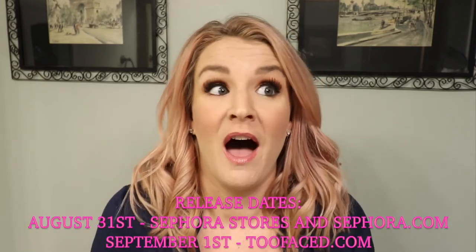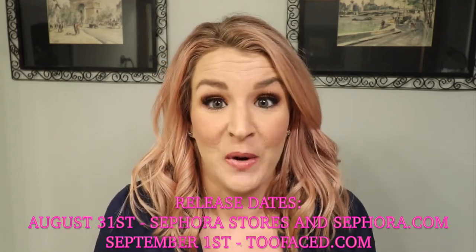Hi guys, welcome back! I have something super exciting to share. I've been waiting about two weeks after noticing it and getting an email. I just wanted to share the new Two Faced Peaches and Cream collection releasing on September 1st. I'm filming this on August 30th, so in two days you'll be able to get your hands on all these products. If you clicked hoping to see the products, I don't have them — I'm just like everybody else waiting.